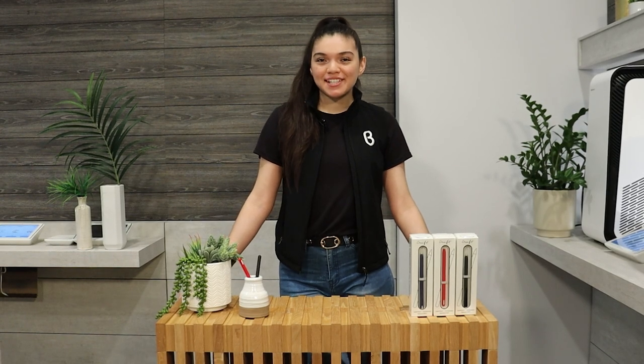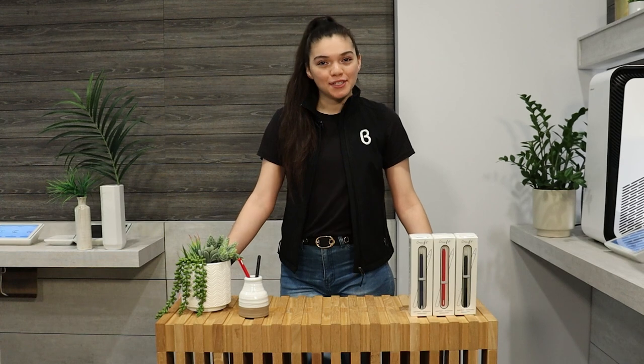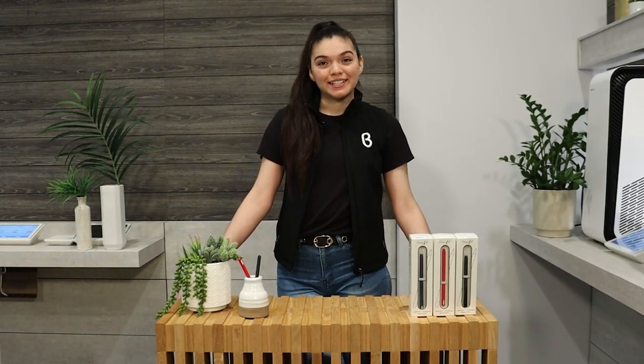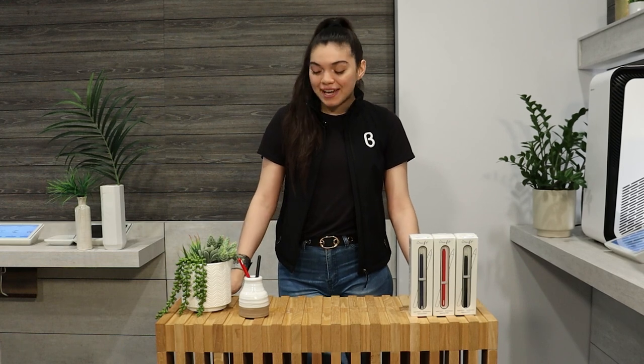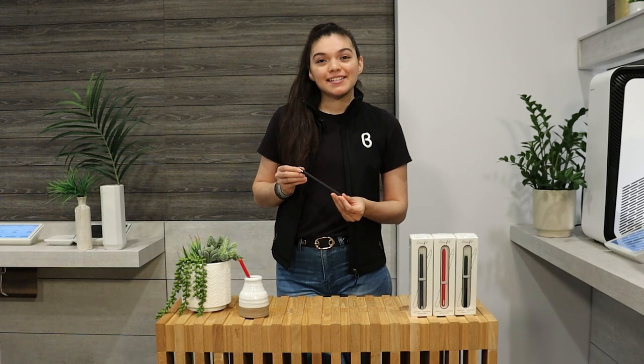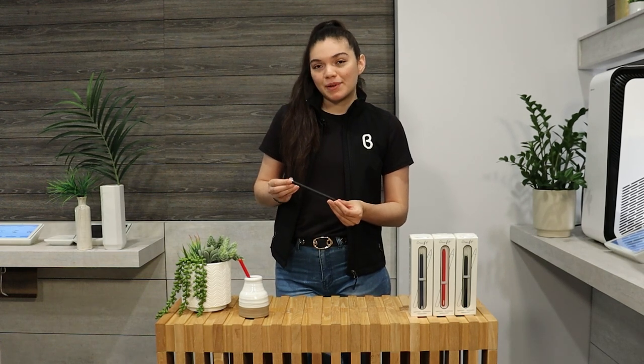Hey y'all, Pellina from Beta Houston here. Welcome to another episode of You Need This. Today we're going to be talking about Craft by Merlin. Craft by Merlin makes these really awesome, scratch-resistant, hand-painted Apple Pencils.